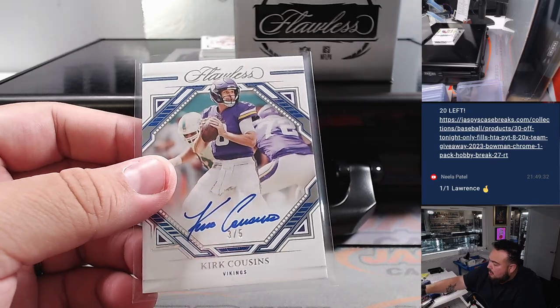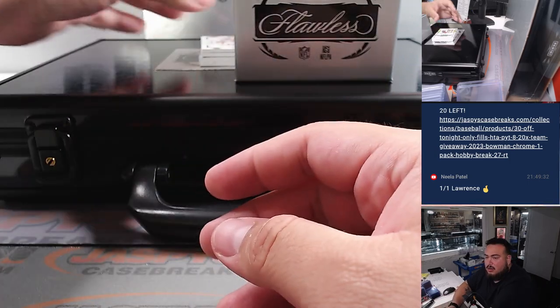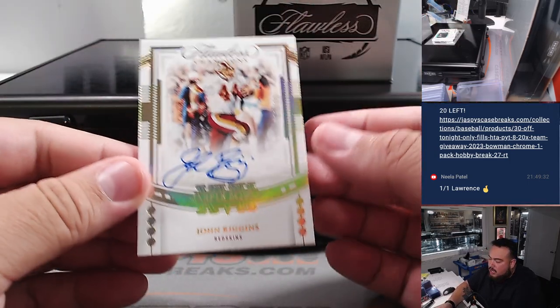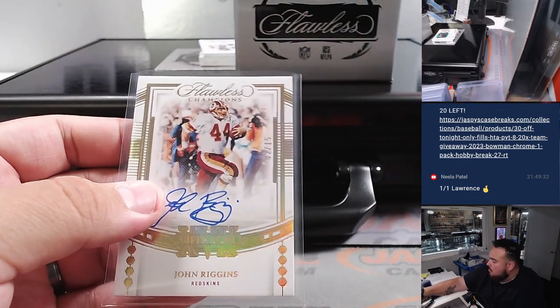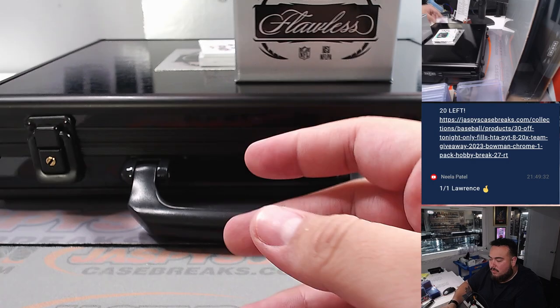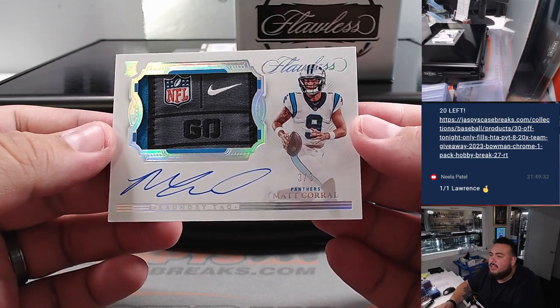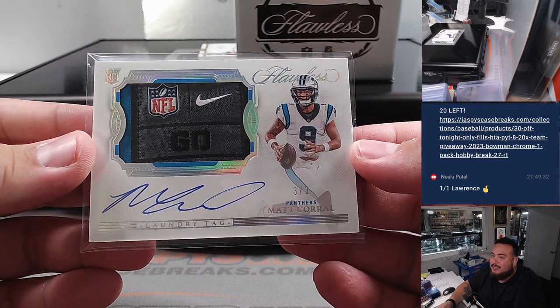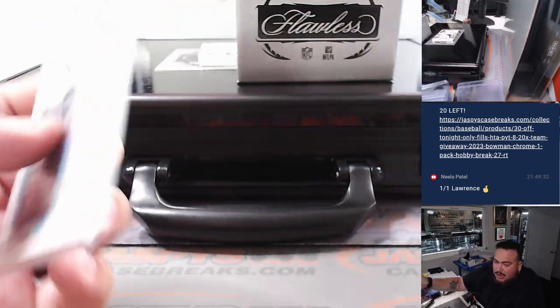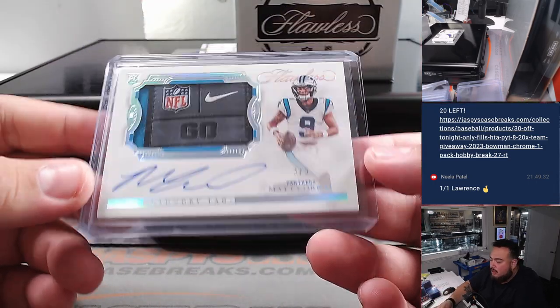Here we go, nice little card. Then we got a John Riggins Super Bowl autograph, numbered to 15. And we have a little Laundry Tag, three out of three - Matt Corral, who's now the backup for the Patriots. That's not a bad card to get for the Carolina Panthers. Jeremy Taylor - kind of reminded me of a Bryce Young right there. Three out of three Laundry Tag.